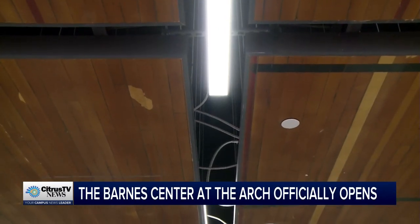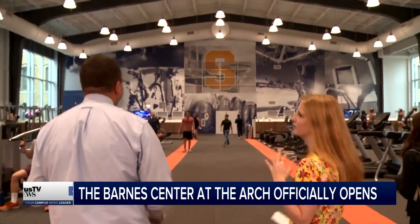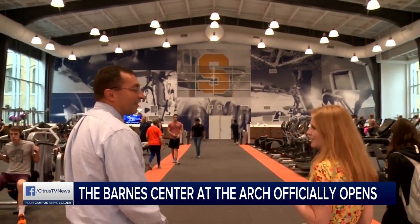This afternoon was the official unveiling of the Barnes Center at the Arch. We got a tour inside of all the new amenities. It's the basketball court from the old gym. Coy Wallach, the interim executive director of the Barnes Center at the Arch, showed us around.